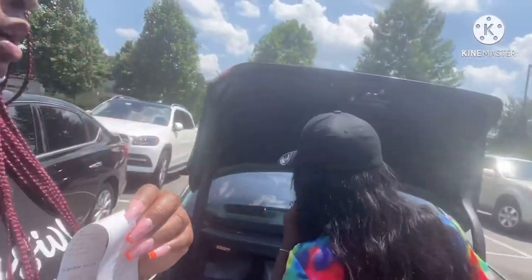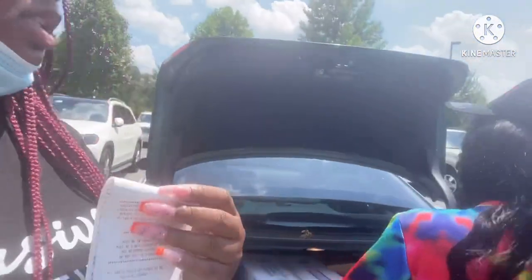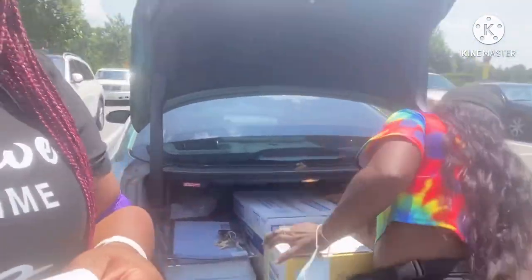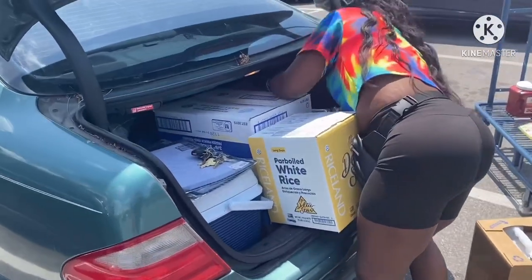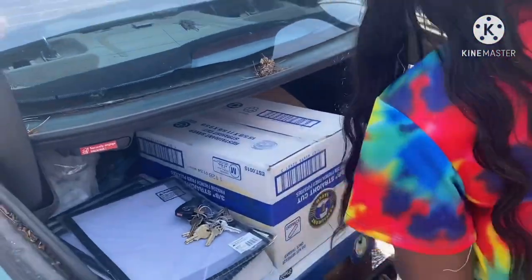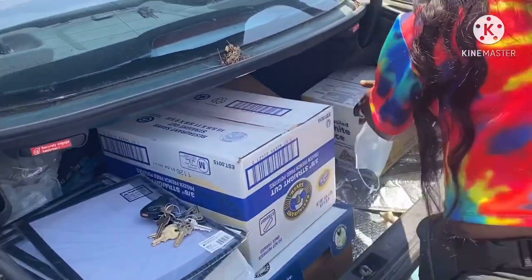I want y'all to see how she's packing her bins — the Coop is going to make it happen. She got all that in this car though? We got to play the game. Y'all, we just got to take a moment to see how she's packing her bins with all these items.